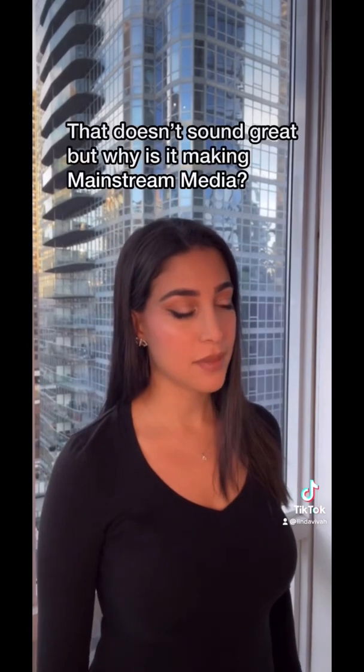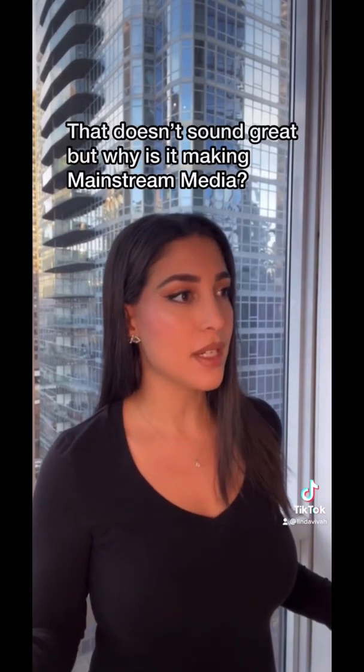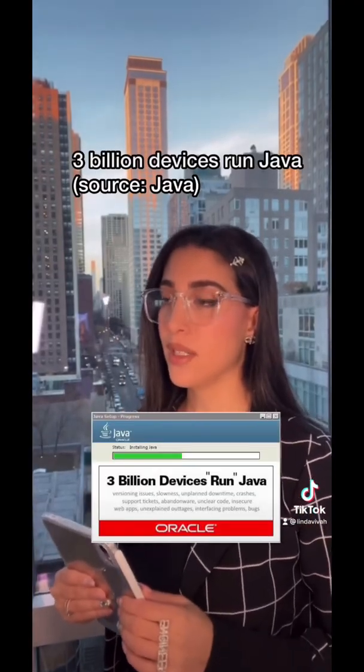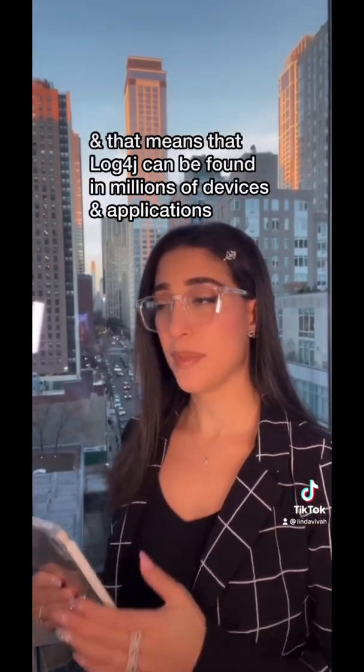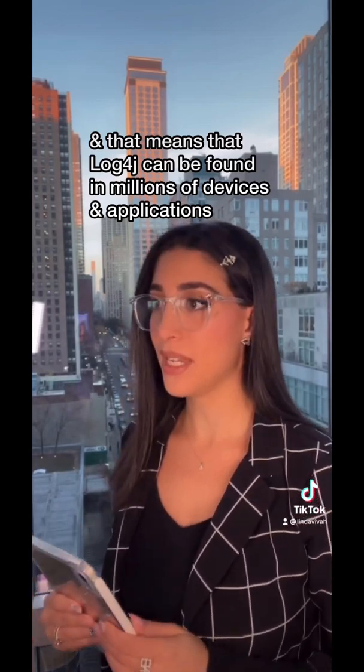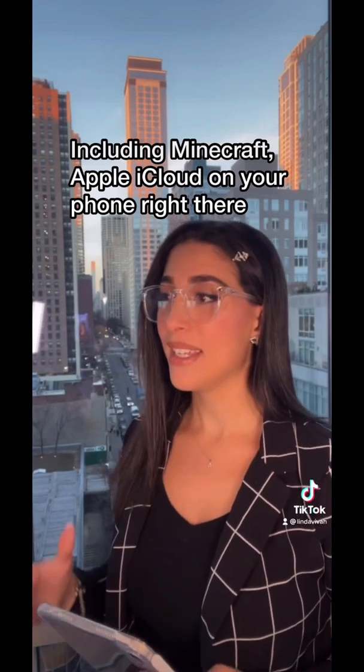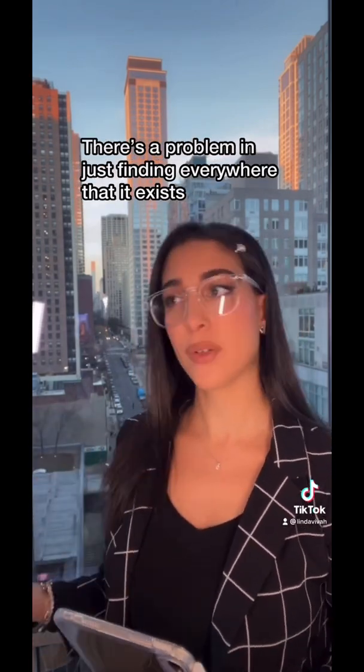That doesn't sound great, but why is it making mainstream media? Aren't there security flaws found all the time? Three billion devices run on Java, and that means that log4j could be found in millions of devices and applications, including Minecraft, iCloud on your phone right there, and there's a problem in just finding everywhere that it exists.